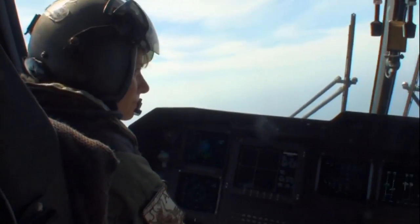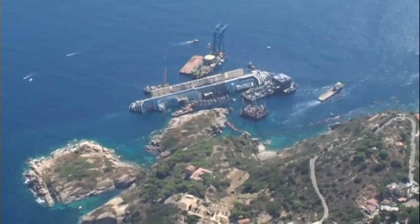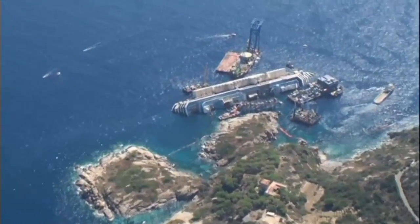The operation to lift the vast floating hotel, which is lying on its side on a rock shelf just outside the harbour mouth, will be one of the most complex ever attempted. The 114,500 tonne vessel is the length of three football pitches.